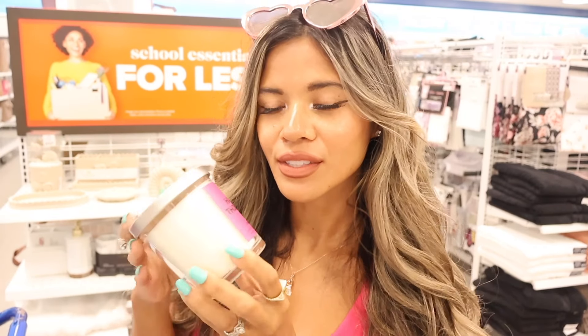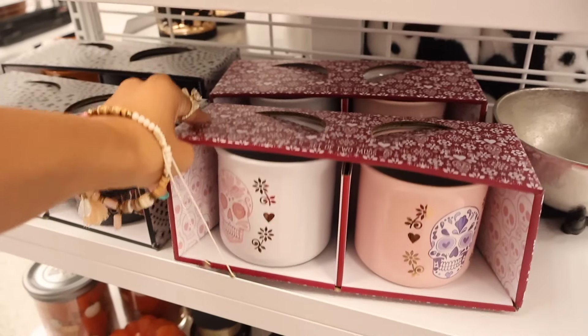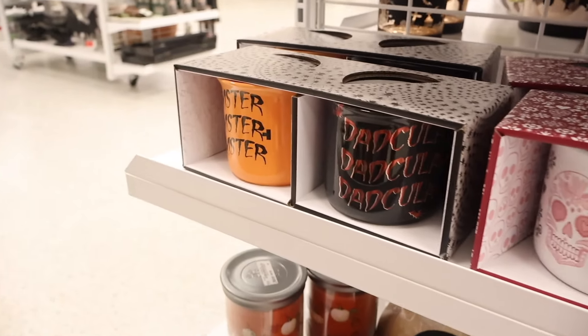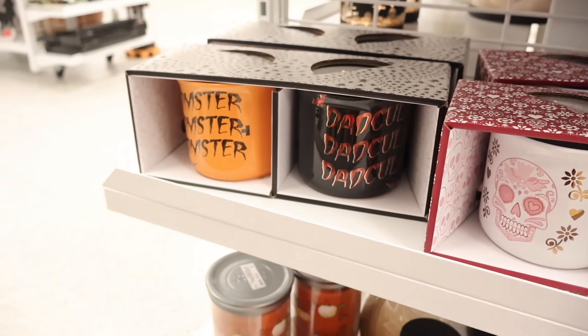Let's smell some candles! 'Happy Thoughts' smells just like citrus and is very strong for a one-wick. 'Golden Hour' — avocado and lime — definitely smells more like lime with a hint of avocado. I like it, but I'm not sure how I'd feel about it burning because it's super strong. Over here they actually have really cute Halloween mugs and candles. A pack of two mugs is only $7 — so cheap!